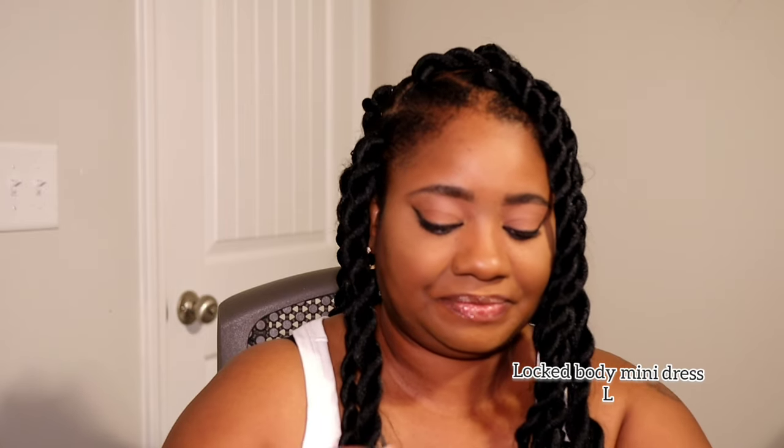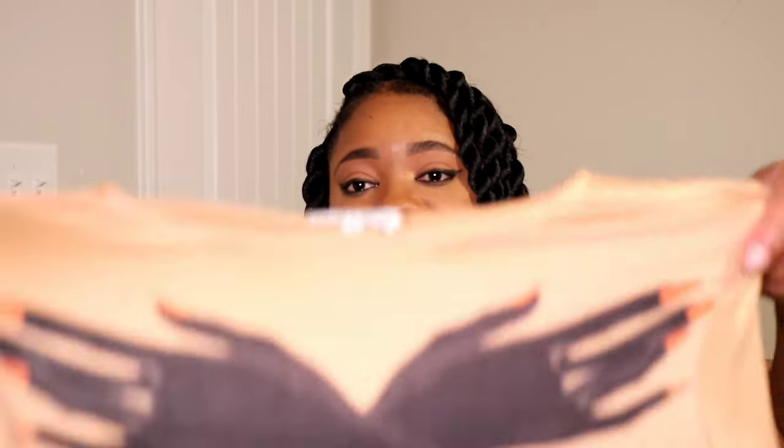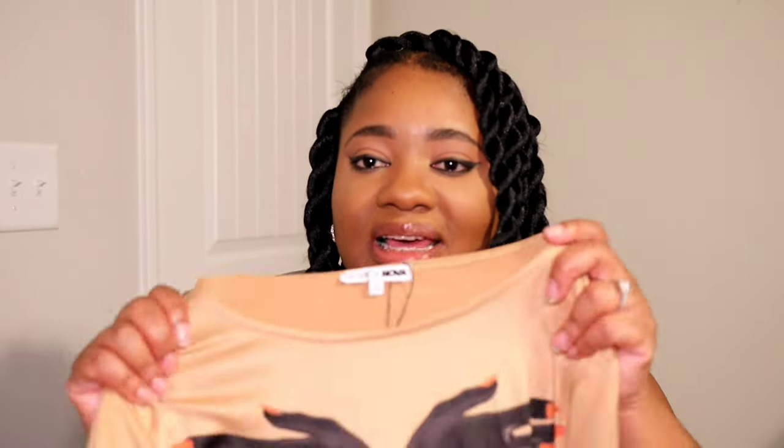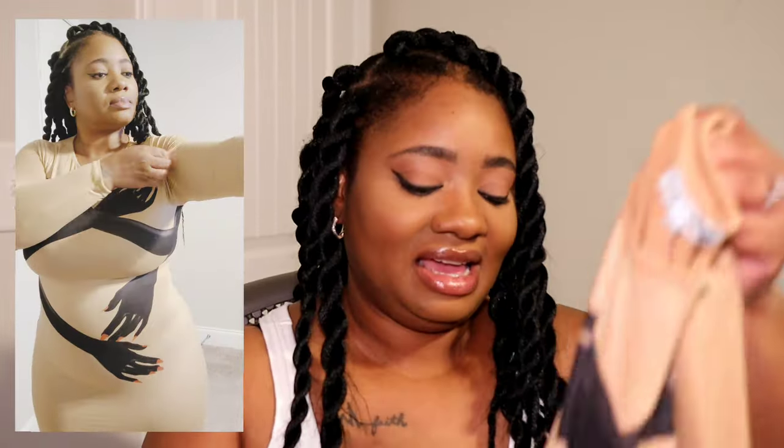Next is the Lock Body Midi Dress in a size large. It's a brown dress with a hands-around-the-body design — kind of reminiscent of Beyoncé's bodysuit. The material is super soft and super stretchy, which is why I sized down to a large to get that snatched fit, and it absolutely delivered. Ten out of ten — it hugs the body beautifully. You can pair it with tall boots or ankle booties for winter, or wear it into spring.